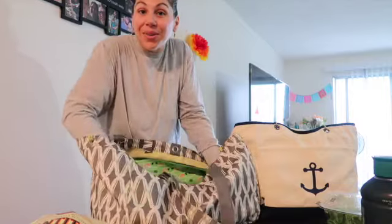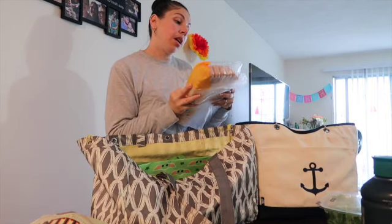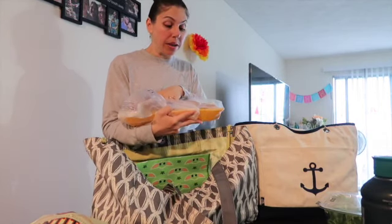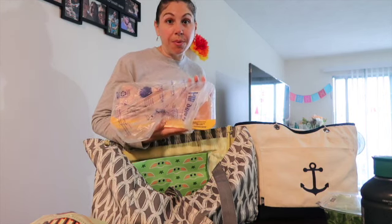Since we're having buffalo chicken dip, this came out to $14.17 for six breasts. I grabbed the Great Value kind with rib meat from Walmart. Normally I get Purdue, but it just wasn't in the budget — I wanted six breasts instead of four.